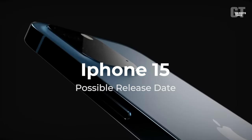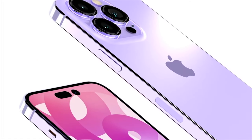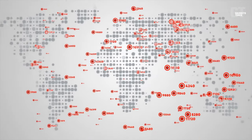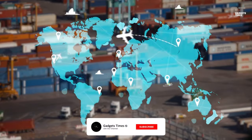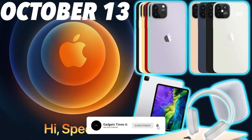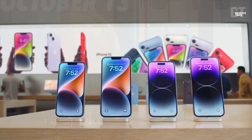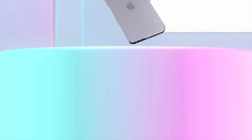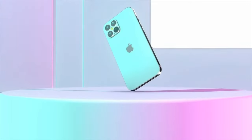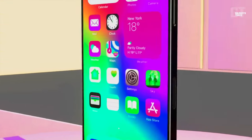iPhone 15 possible release date: this is the most solidified of all the early rumors about the iPhone 15. October 2020, during a once-in-a-generation pandemic that required stay-at-home orders and disrupted tech supply chains, was the only time in the last decade that Apple announced its new flagship smartphones outside of September. For this reason, September 2023 seems like a likely release month for the iPhone 15. Apple typically announces new iPhones around 10 days before they become available for sale, with pre-orders beginning a week beforehand.